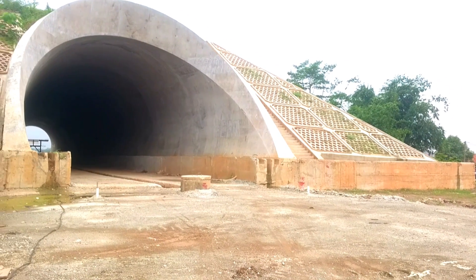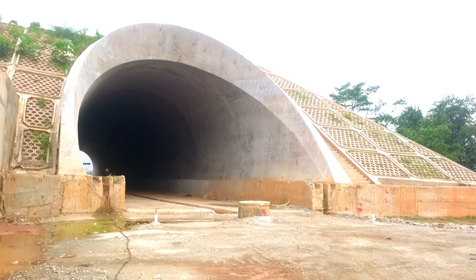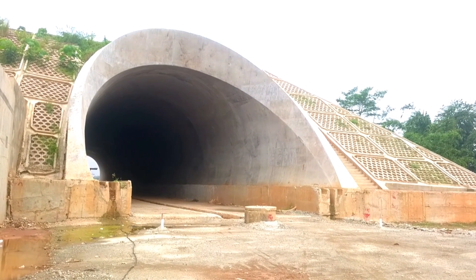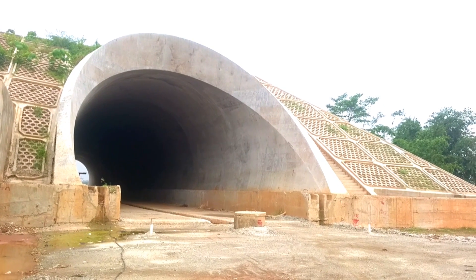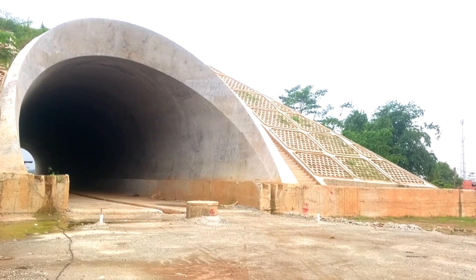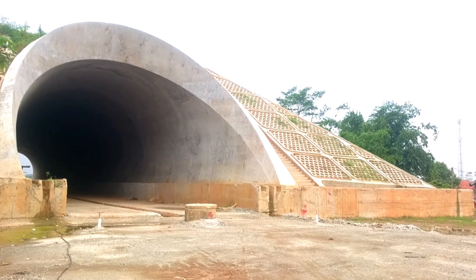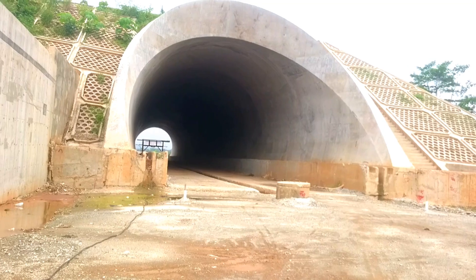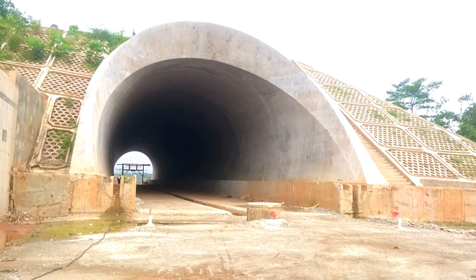Sedikit informasi saja, terowongan ini memiliki panjang kurang lebih 370 meter, tepatnya di DK 82, dan merupakan perbatasan kerja antara Seksi 2 dan Seksi 3. Menurut saya ada hal unik dari proses pengerjaan atau pembuatan tunnel yang bersebelahan langsung dengan Gunung Cupu ini. Jika dilihat, terowongan ini tidak menembus gunung seperti tunnel yang sudah dikerjakan oleh PT Kereta Cepat Indonesia, karena posisinya tepat di bagian lereng Gunung Cupu.